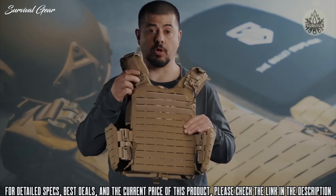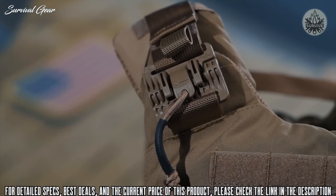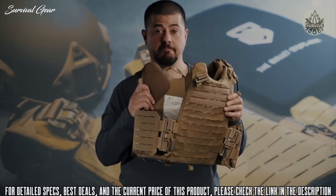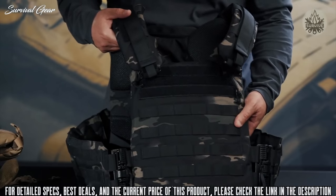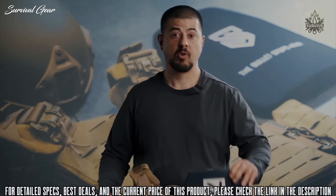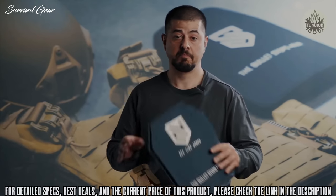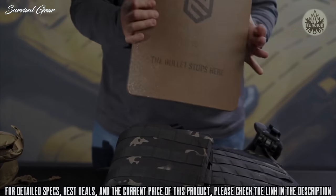It also comes with four quick-release buckles. The quick-release detachment points are easy to utilize so that you can ditch this kit in a hurry. It also comes in a variety of colors and camouflage patterns. It's available with soft armor designed to defeat a pistol threat, or with rifle plates designed to stop up to 30 caliber threats.